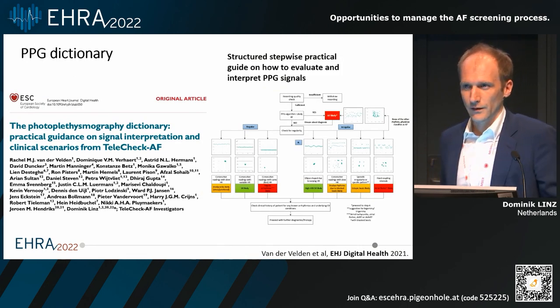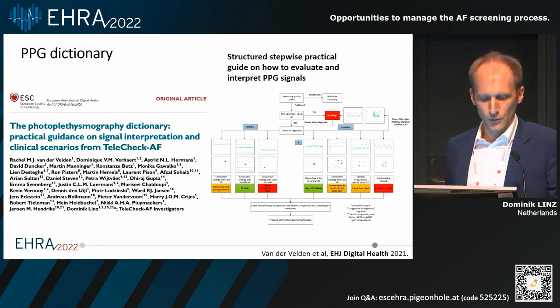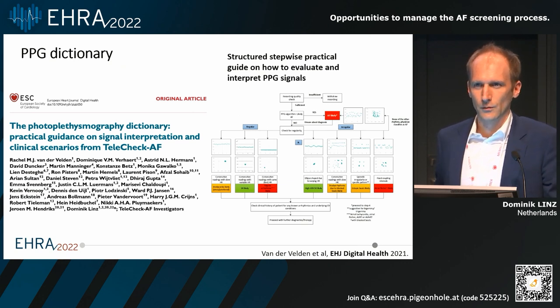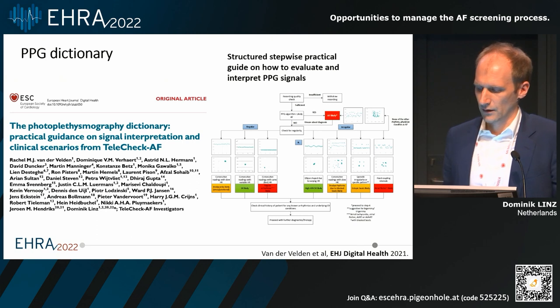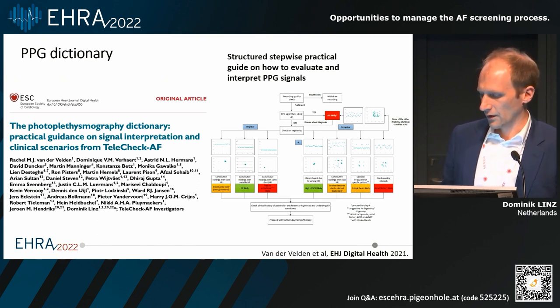Photoplethysmography is new — not just new for our patients, but also new for us cardiologists. What we tried to put together is a PPG dictionary, so we introduced how to look at a PPG signal and then step-by-step identify whether a specific arrhythmia is present or not. This is now also published in European Heart Journal and Digital Health. If you're interested, just check this out.